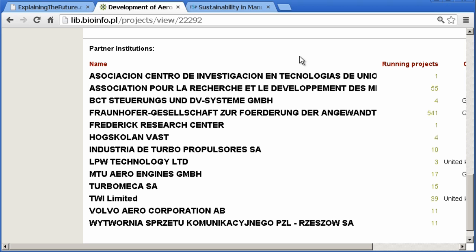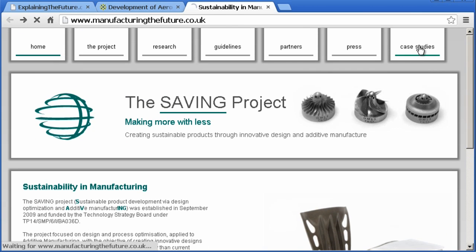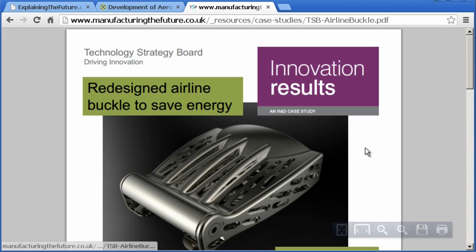Talking of aircraft, an initiative called the SAVING project is using 3D printing to reduce the weight of aircraft components. Already, just by 3D printing lighter seat buckles, the project has demonstrated that 3.3 million litres of aviation fuel could be saved in the life of the average airliner.